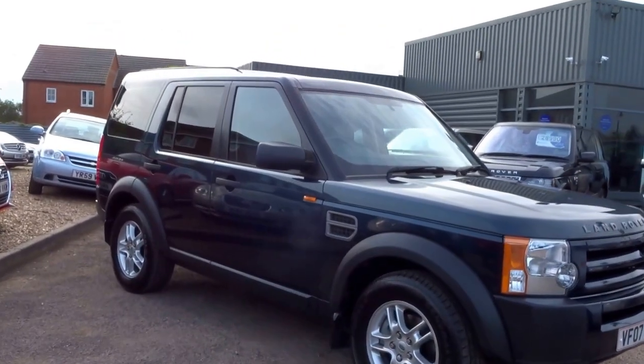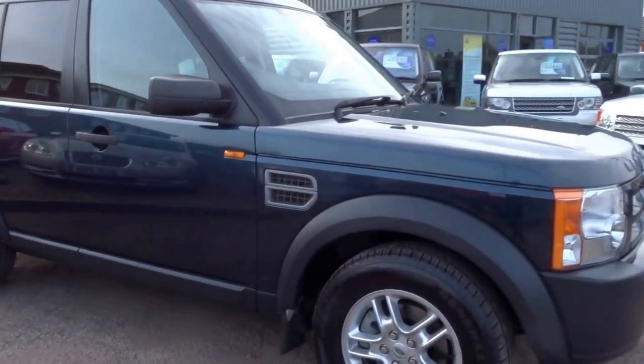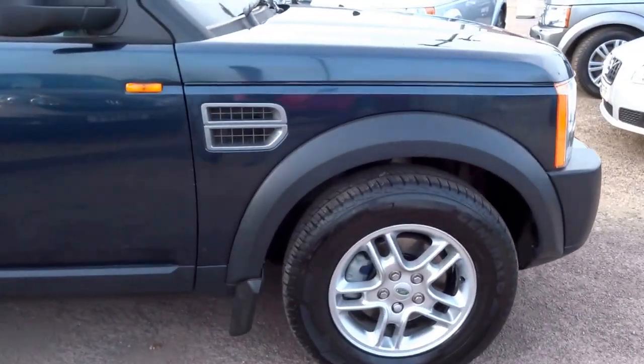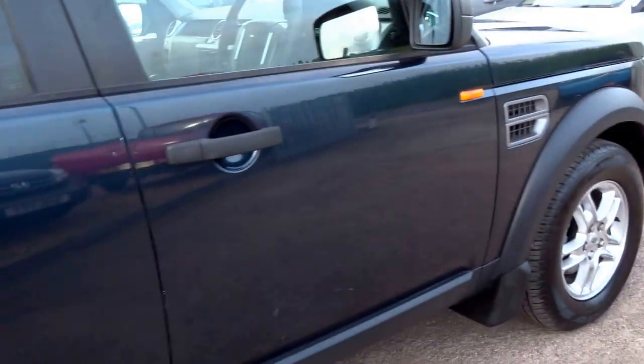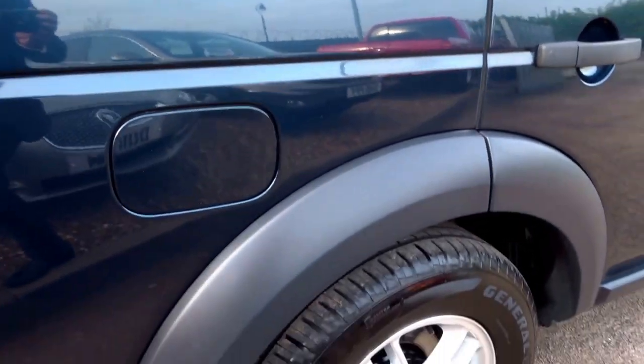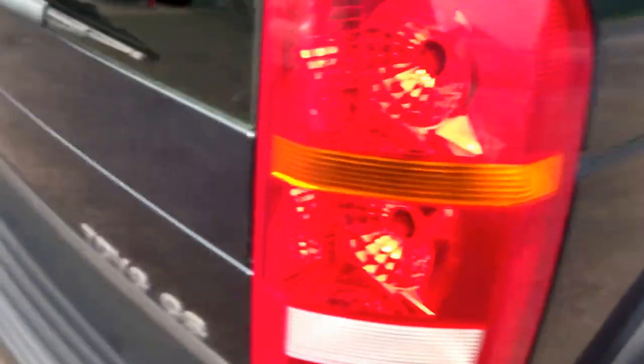This is a 2007 Land Rover Discovery 3. We've just taken this into stock this afternoon and I'm just going to do a short presentation on the vehicle, show you around the overall condition and some of the specification of this car.